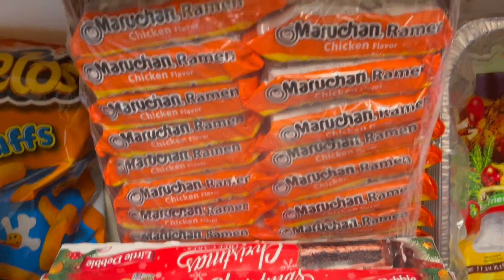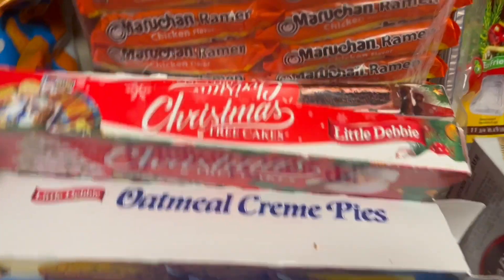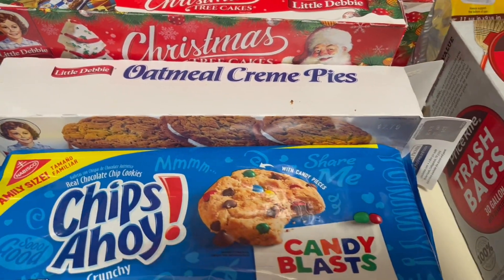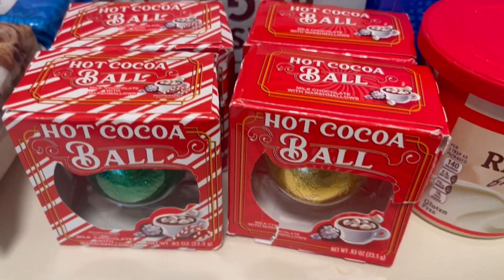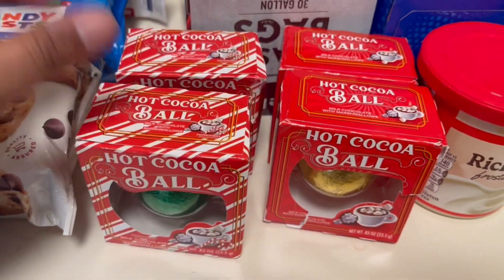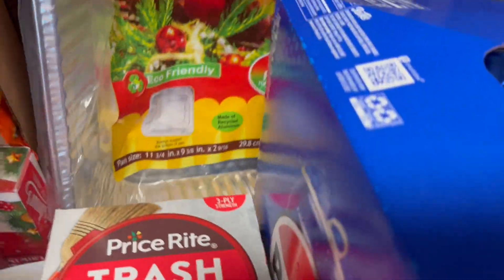We have another pack of Soupies. We have Christmas tree cupcakes and we have the chocolate Christmas tree cupcakes right here. We have oatmeal pies. I bought five of these but I can only find four — we have these hot chocolate balls. So cute, those are for the kids. I just gotta get one more. We have some trash bags.